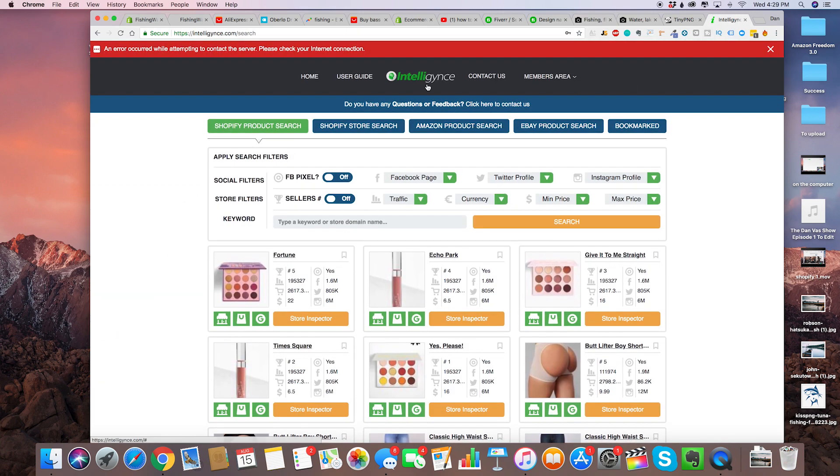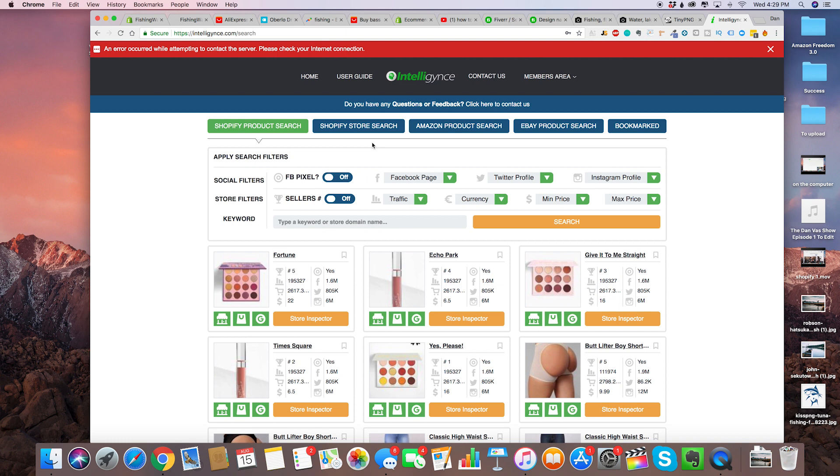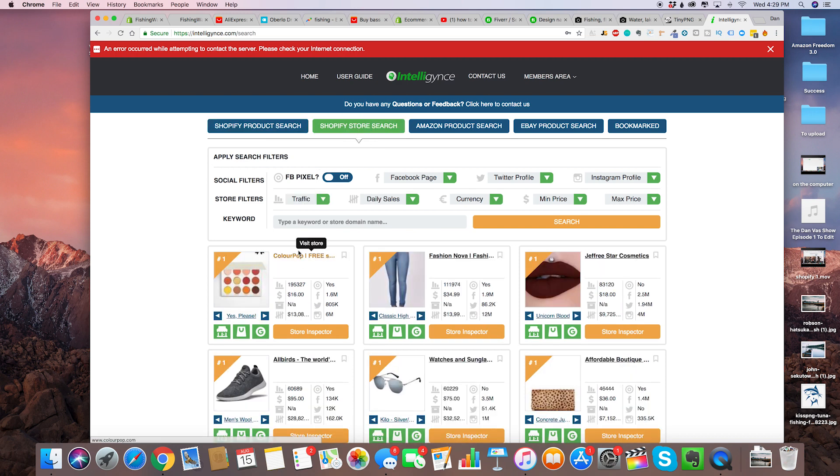The link for that is right down below. It's basically a product research tool — not only can you find Shopify products and get ideas, but you can also use this tool. It's got an amazing feature called the Shopify store search. For this video, that's what we're going to use right now.